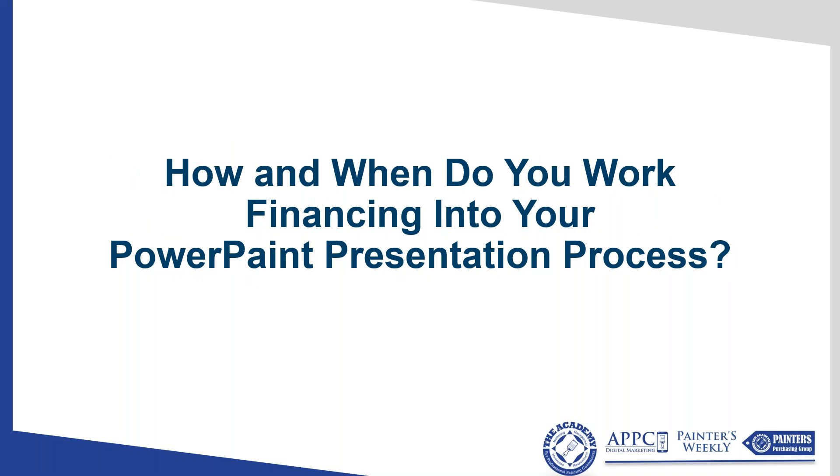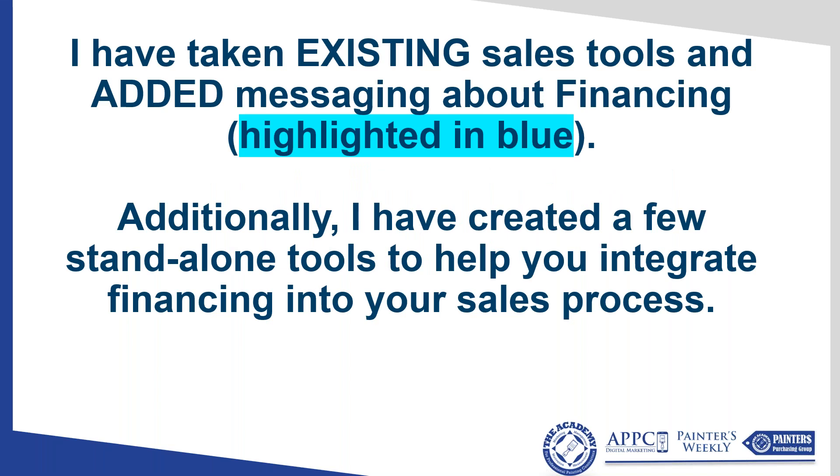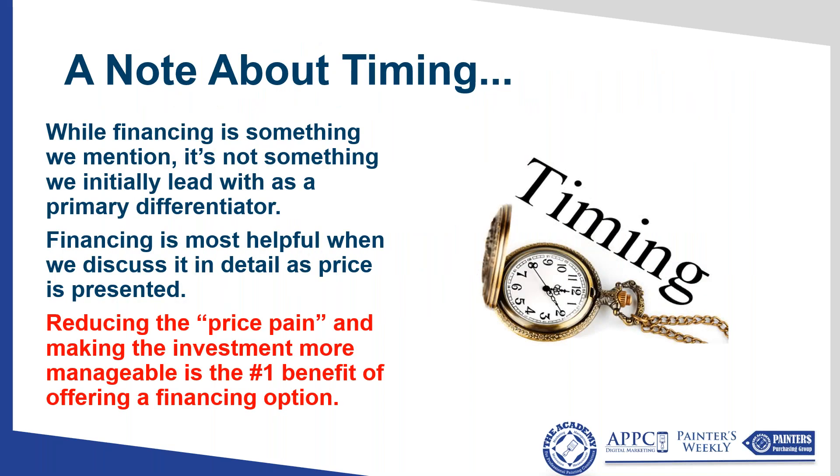How and when do you work financing into your PowerPaint presentation process? There's a time to lean on it heavily and a time to just mention it. You can't tell clients everything — they don't have the bandwidth. I've taken existing sales tools and added messaging about financing, highlighted in blue. Whenever you see templates published for the mastery calendar item, the blue part is about financing. While financing is something we mention, it's not something we initially lead with as a primary differentiator, because we know what clients really care about first.